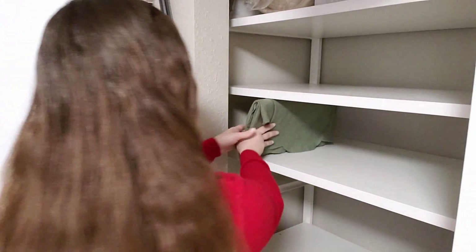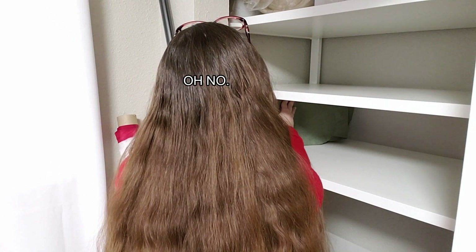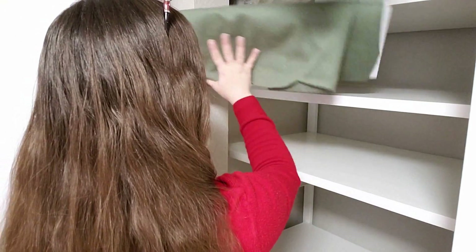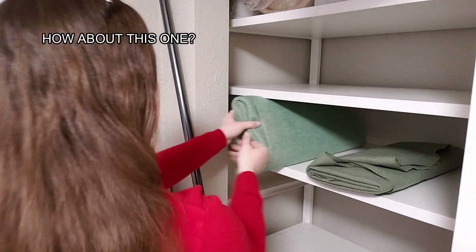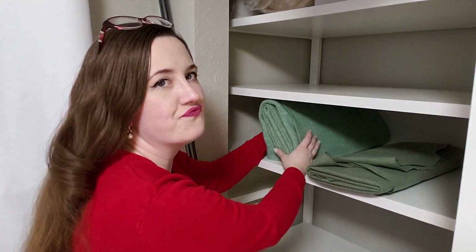Now it's time for the exciting reveal! You stuck with me through the explanation at the beginning, the picking out of what fabric to keep or get rid of, the tedious folding — and now you get to see the big reveal. Except you don't — because when I went to put my bolts into the shelves, it turns out that despite carefully measuring the height of my shelf, I didn't take into account that the fabric itself on the end of the bolt was going to take up quite a bit of room. I added some extra breathing room, but not enough for the thicker wool fabrics.